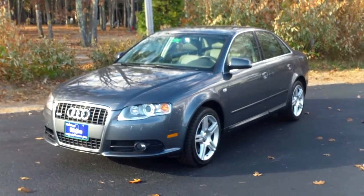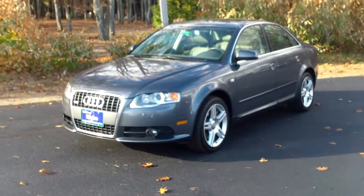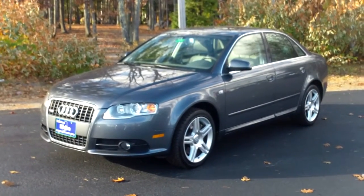Hi, Tim Mariano from Southern Maine Motors in Saco, Maine. We just got in this 2008 Audi A4 Quattro S-Line, finished in dolphin gray with a gray leather interior.